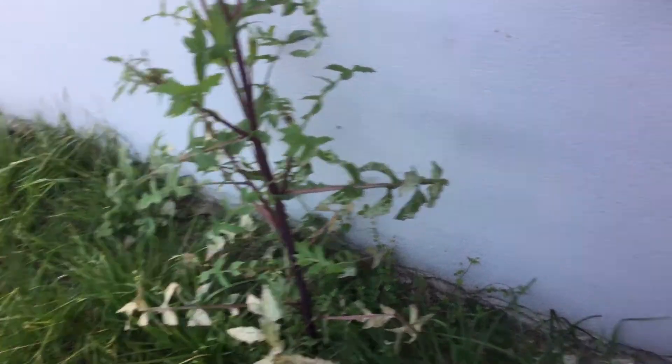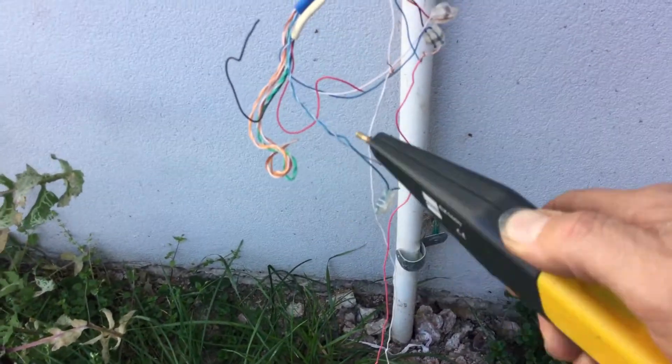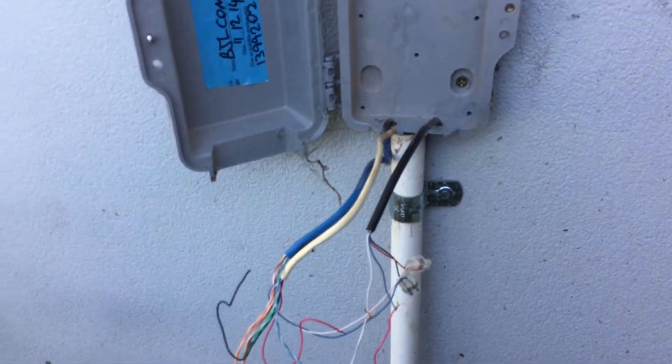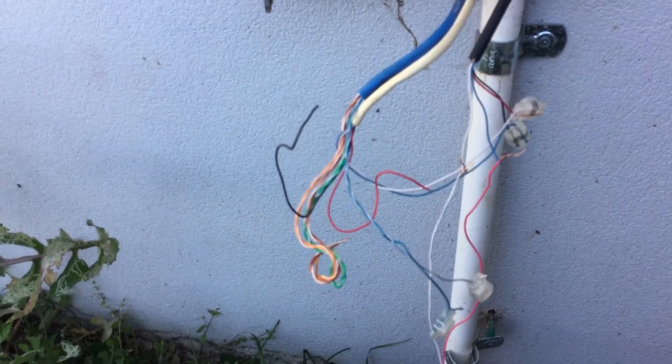From the granny's flat we've got a nice clear signal coming in on the Cat5 cable that just runs in through the wall here, up through the roof and then over into the granny's flat. So there's nothing wrong with that - that's testing fine.